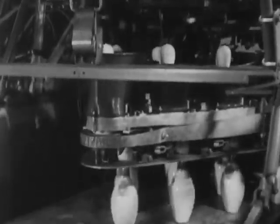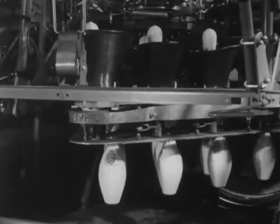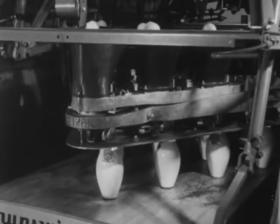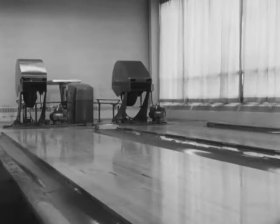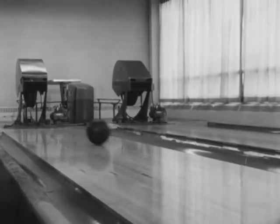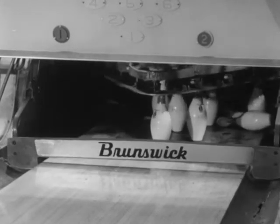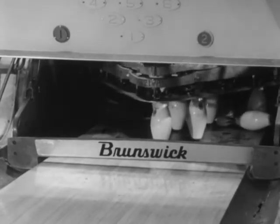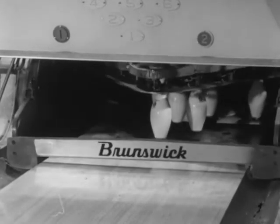Each operating part must be rigidly tested under laboratory conditions by trained workers before it leaves the manufacturing plant. Mechanical bowlers roll the balls, duplicating the delivery of actual bowlers. The pins fall into the pit conveyor which carries them to the pin turret. The deck resets the remaining pins and returns to the up position.